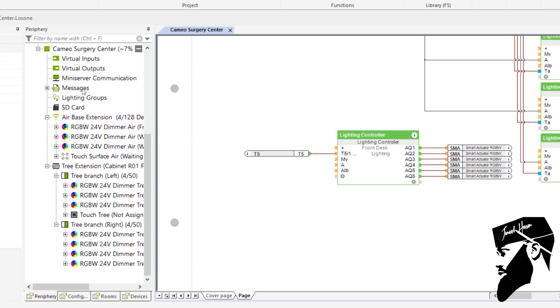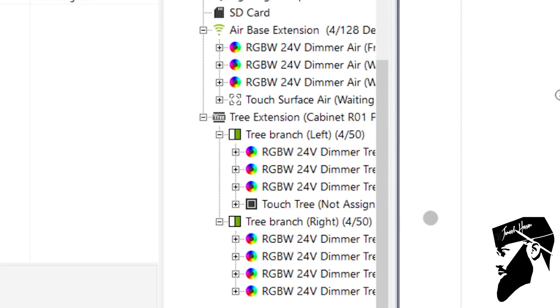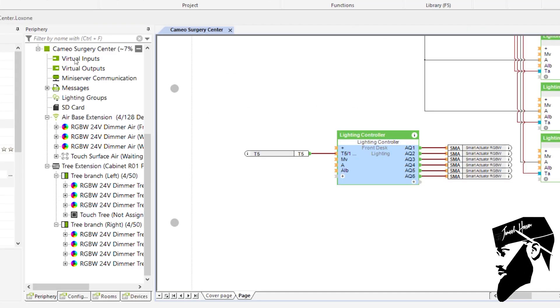Here's the software side of the mini server. On the left you'll see all of our RGBW dimmers are connected, and on the right you'll see a lighting controller, which is how we control our moods and scenes and so forth. But these buttons can be reconfigured to control any process, so the possibilities are really endless when it comes to what we can do with this system.